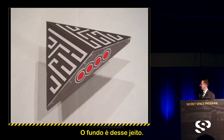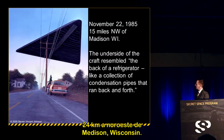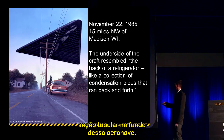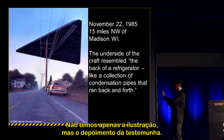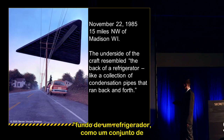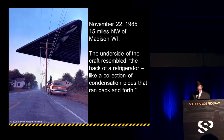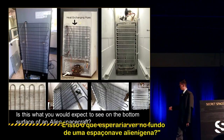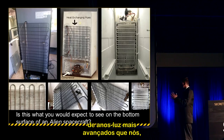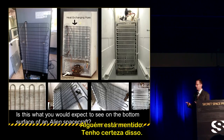November 22, 1985, 15 miles northwest of Madison, Wisconsin: a very interesting case featuring a tube section on the bottom of the aircraft. The eyewitness testified: the underside 'resembled the back of a refrigerator — like a collection of condensation pipes that ran back and forth.' Is that what you'd expect on an alien spacecraft? If aliens are 100 million light years ahead of us, why are their vehicles looking like the back of a refrigerator? Someone's lying to you.